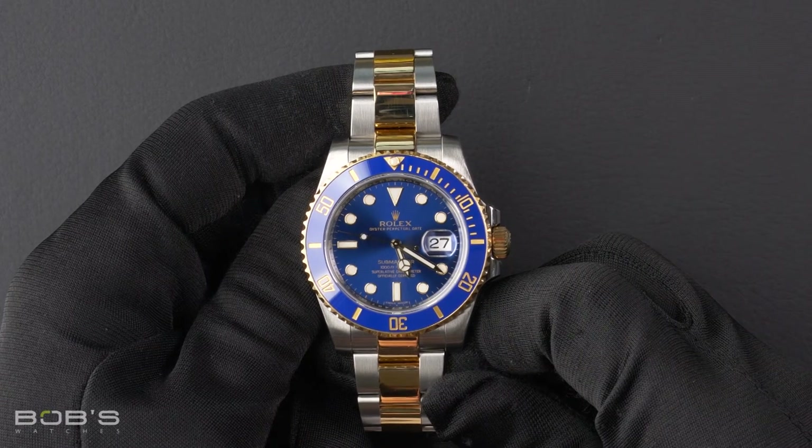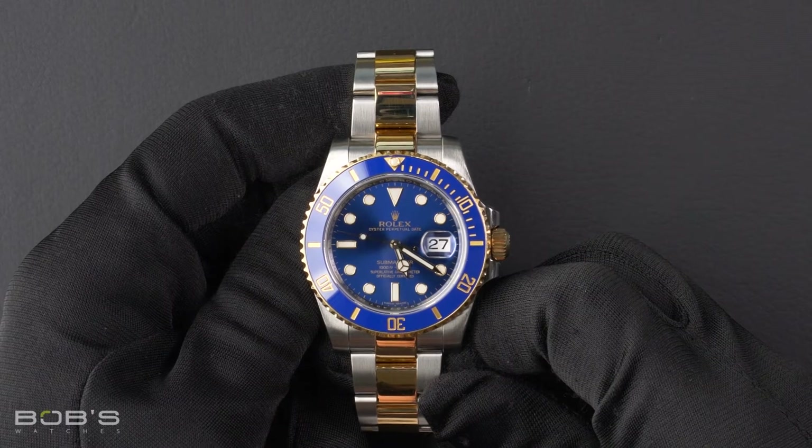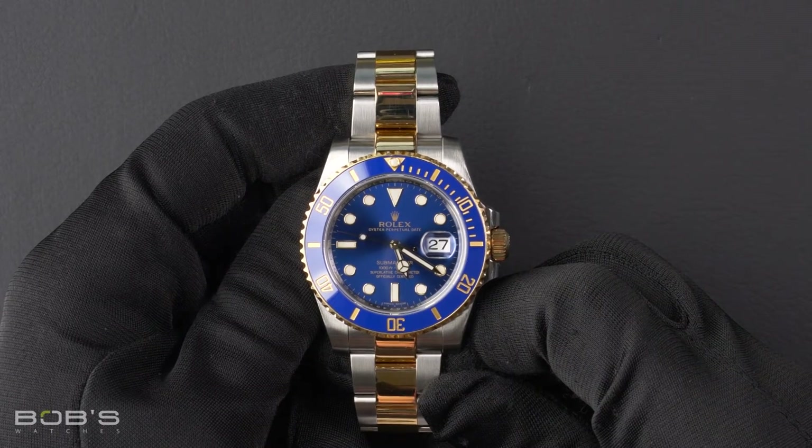This Sub-Mariner comes with a Rolex box, booklets, hang tag, and a Rolex warranty card.